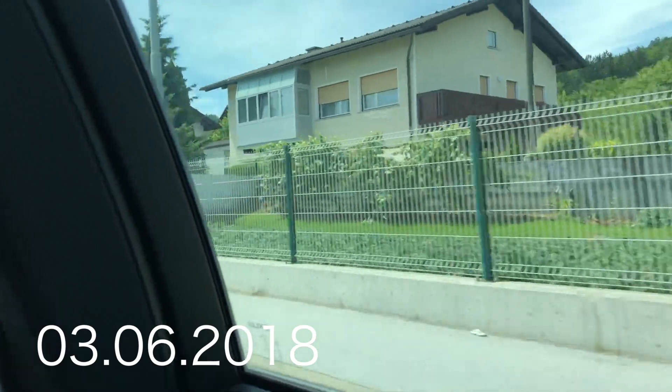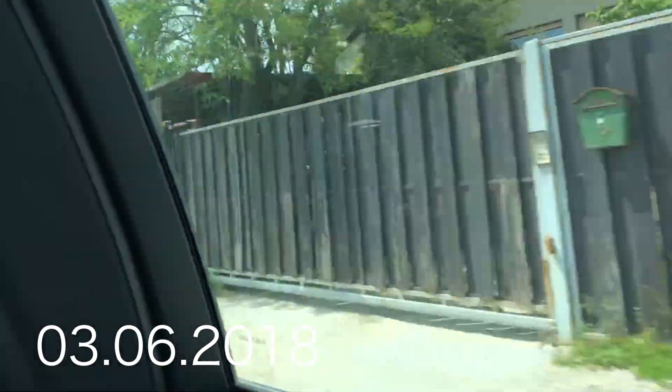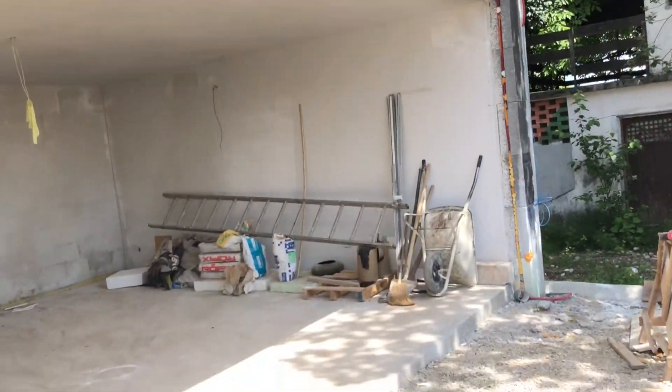So by the way, a few days ago we went to a new house that's still under construction, and I'm gonna show everything inside this house. We went with the car and it takes a few minutes to get there.